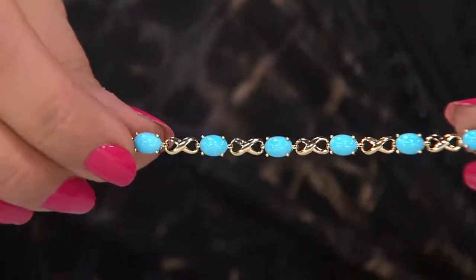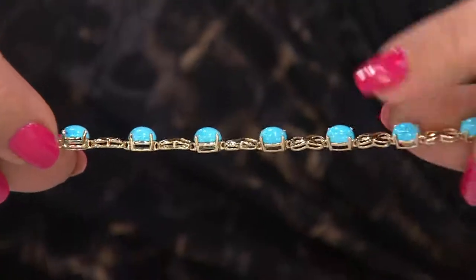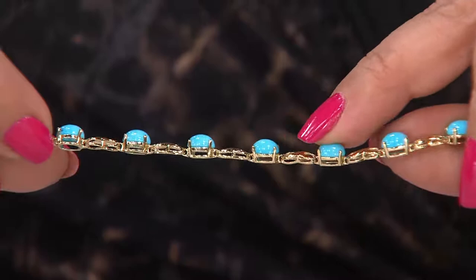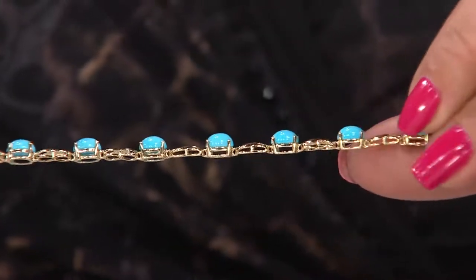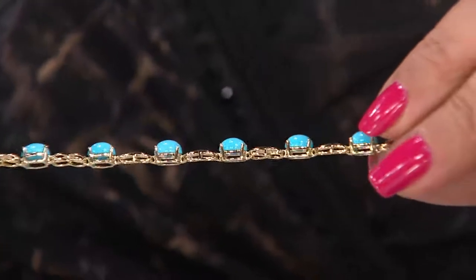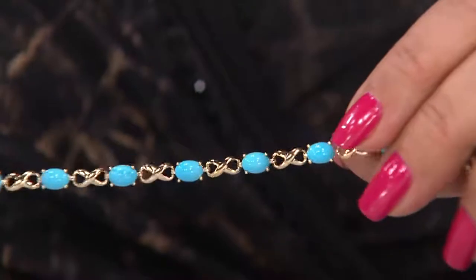What I want to do is show you this on the profile right away, because a lot of times when you see Sleeping Beauty bracelets you see them face on and you think, oh that's a great bracelet. You need to look at it like this. You got to look at what you're buying and what you're paying for. These are cloud pillows of Sleeping Beauty — not flat shards — and they're all beautifully matched in size, in color, in lack of matrix.